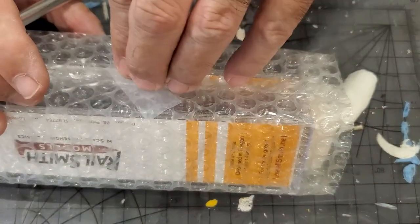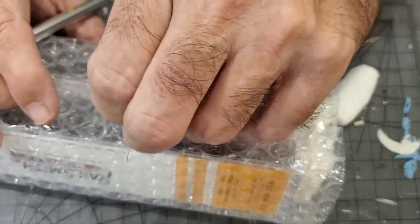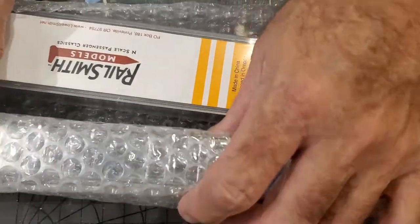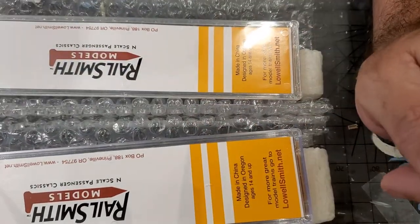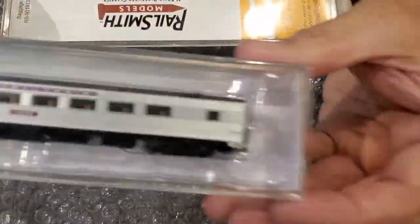I hope he does another run of sleepers — I could use some more sleepers because I missed out on the last ones and he doesn't rerun. Oh looky guys, looky looky looky! Real Smith — let's see what we got here kids. Oh look at this bad boy!